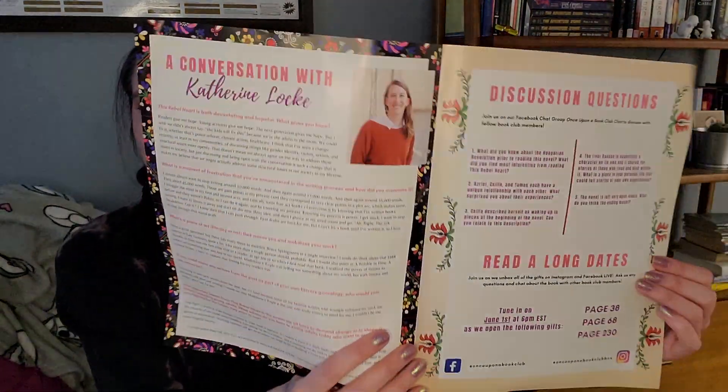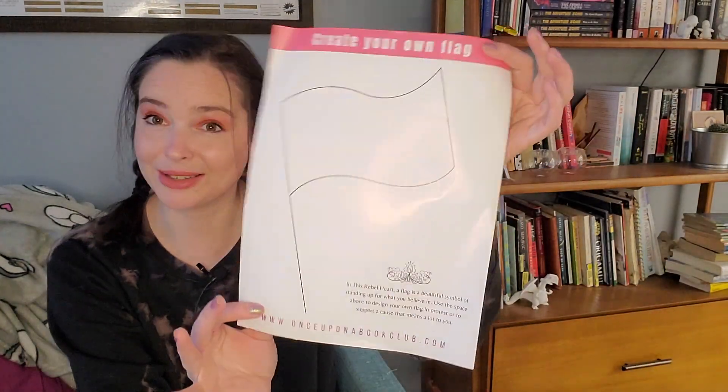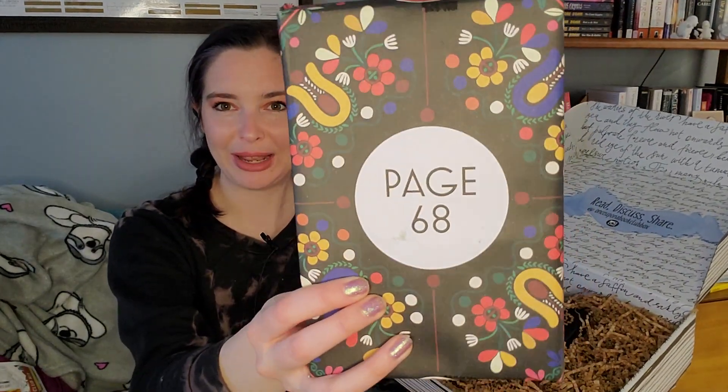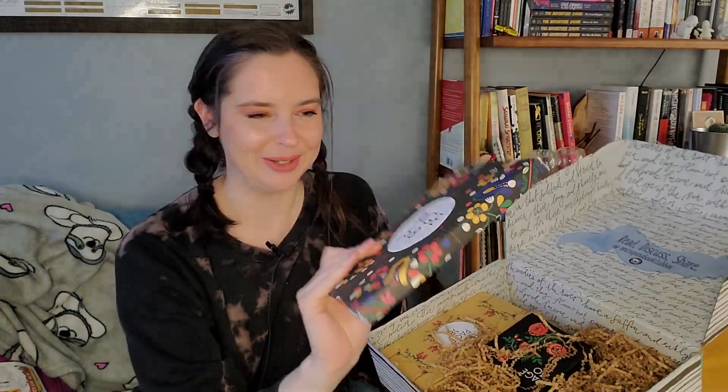Book Club Kit — that's really cool. It has an interview with the author, some book club prompts, and then an activity on the back. This is what I've been waiting for — look at those gifts. I think there are three in each box. It tells me what page to open them up on. They're wrapped in that really pretty paper. Oh my gosh, it kind of matches.